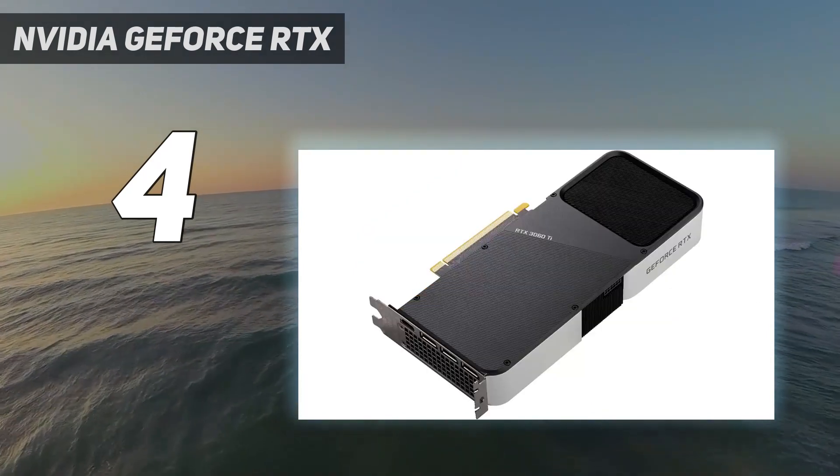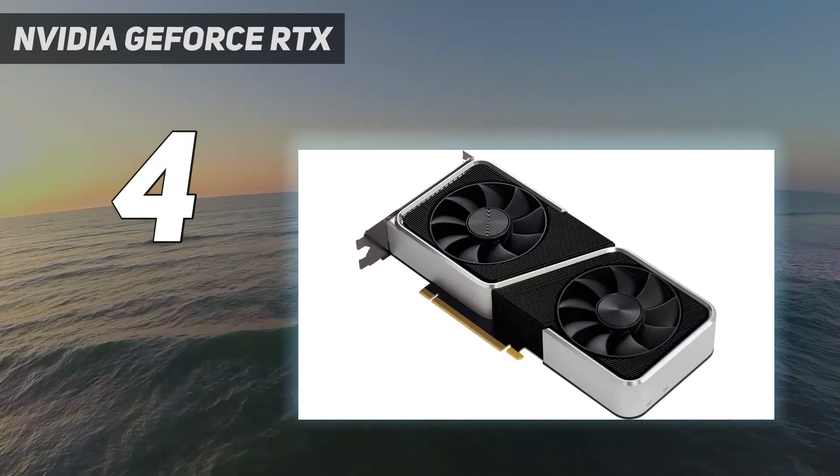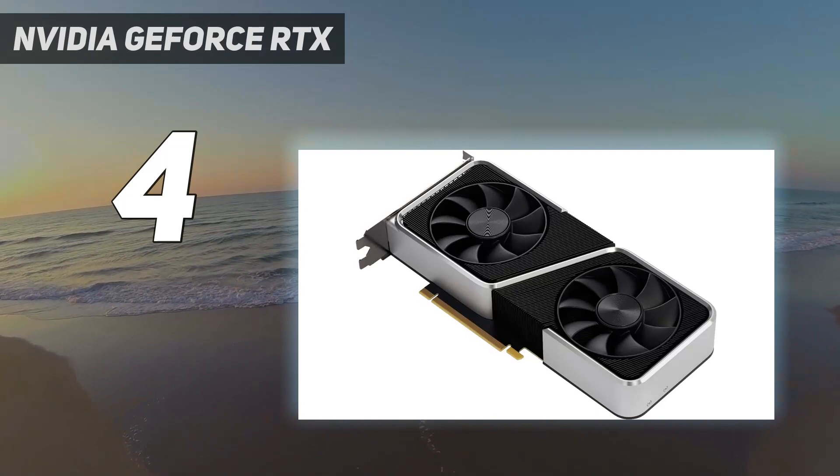Ray tracing would normally be a problem for a card like this, but thanks to DLSS, you can still hit performance marks with all the visual bells and whistles.